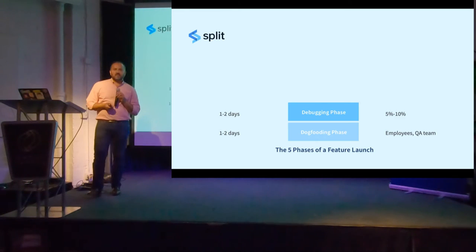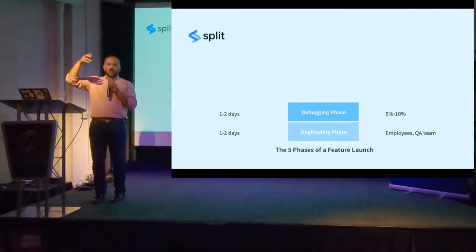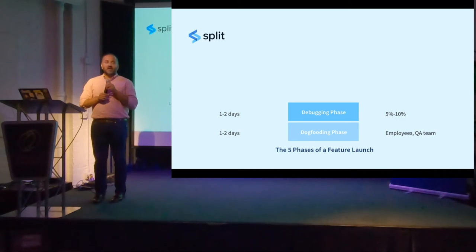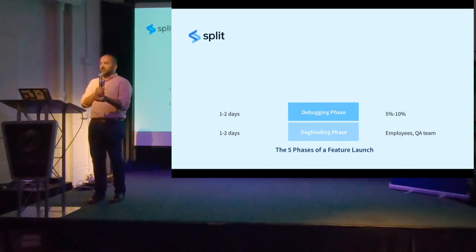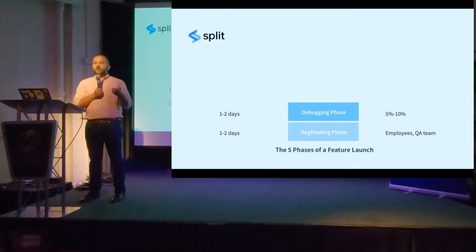The second is the debugging phase. The reason for the debugging phase is not to learn anything — it's simply to ask: did I mess up something? Are there any performance problems or obvious bugs when I roll out beyond my employees? Your employees are a special group that behaves very differently from your actual user base. In this phase, you try to launch to between 5% and 10% of users depending on your scale. That should also last one to two days — long enough to see a peak and a low of traffic — so you can watch your logs and APMs.